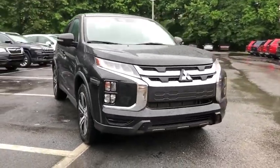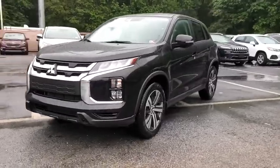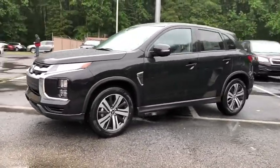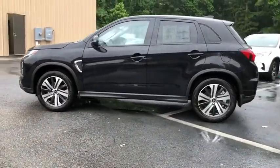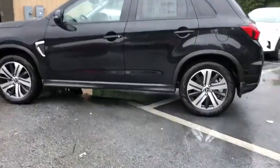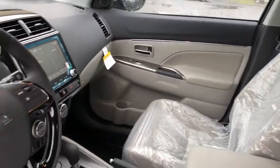Looking for the right vehicle? Check out the 2020 Mitsubishi Outlander Sport. The new Outlander Sport features a fuel-efficient engine paired to either a five-speed manual or a continuously variable transmission and comfortable accommodations for five. Passengers will be treated to a refined ride in comfortable surroundings with a host of welcome features.